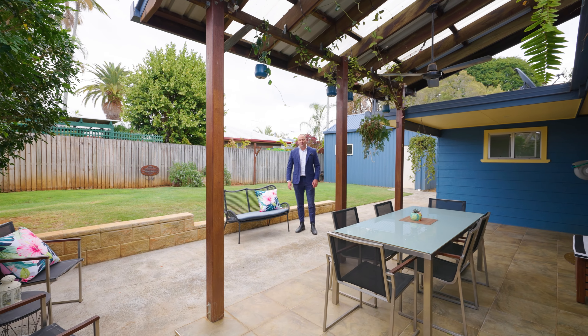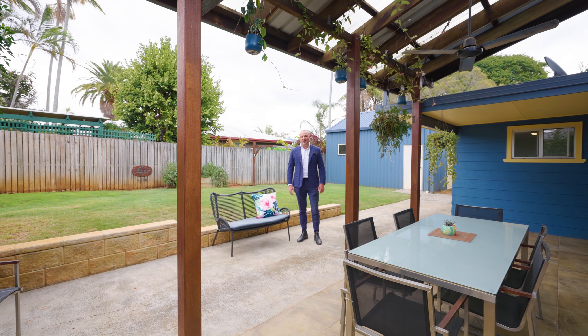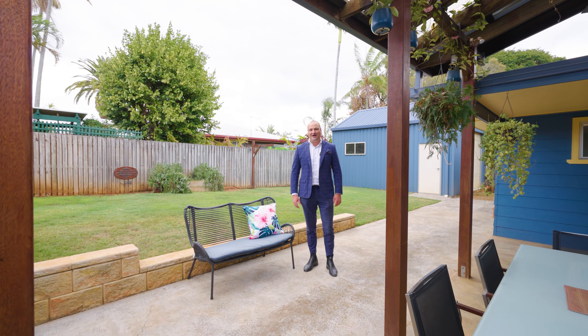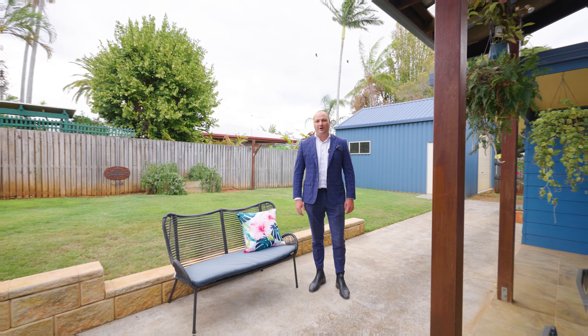With summer fast approaching, it won't get any better than enjoying summer afternoons with friends and family in this beautiful home. I'm Ben Carroll from Harcourts. I can't wait to see you at my open home.